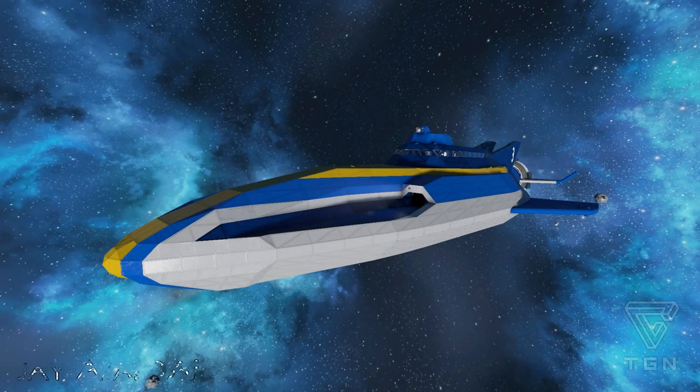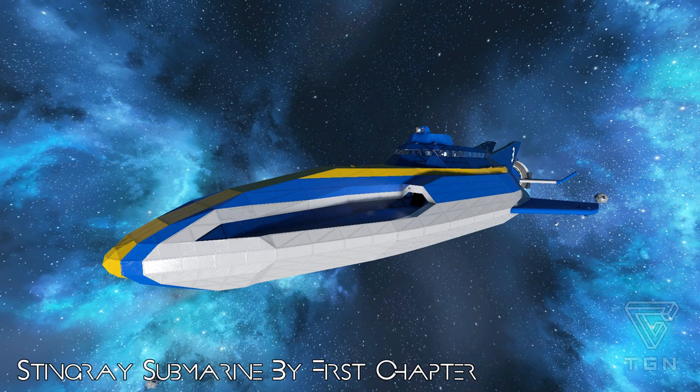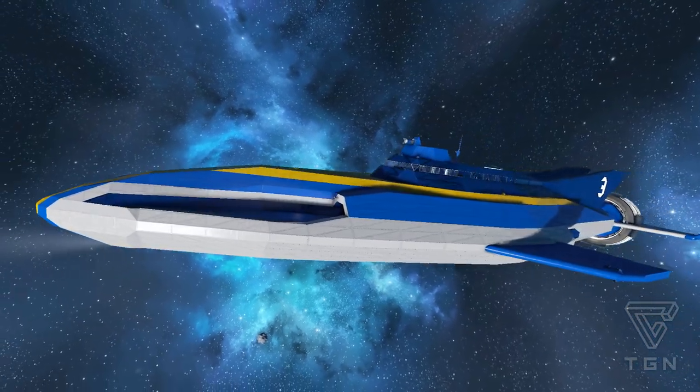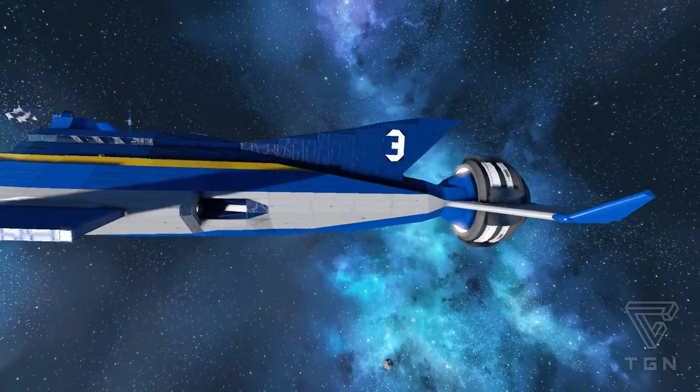Hello there guys, my name is Jay Audier and welcome back to another episode of the Space Engineer Spotlights, where today we are looking at the Stingray Submarine by First Chapter. Now this thing looks pretty insane. Just to alert you all, it is highly modded, so if you're wondering how the hell it is capable in Space Engineers, it is due to mods.